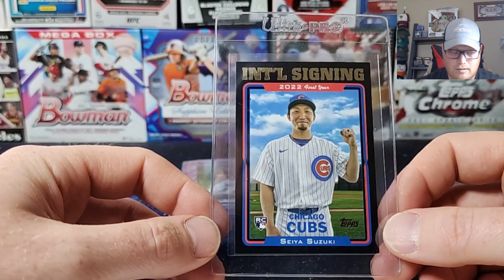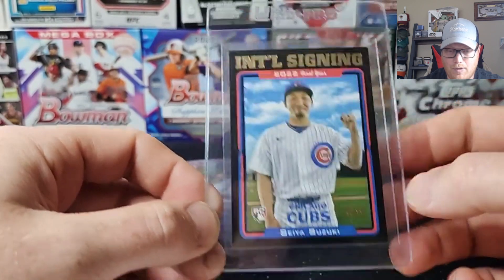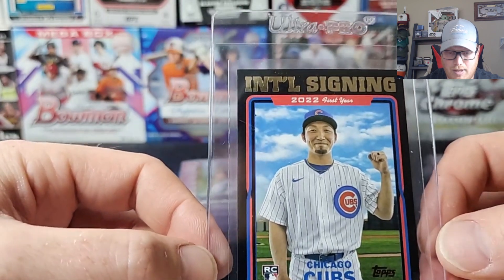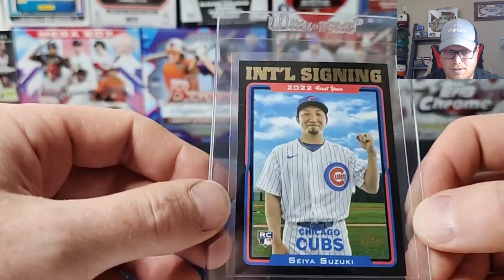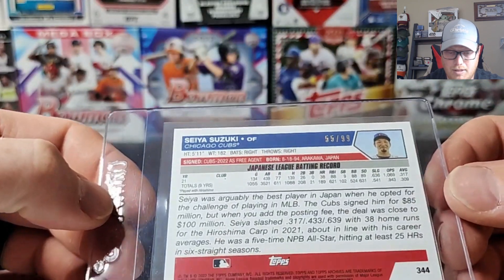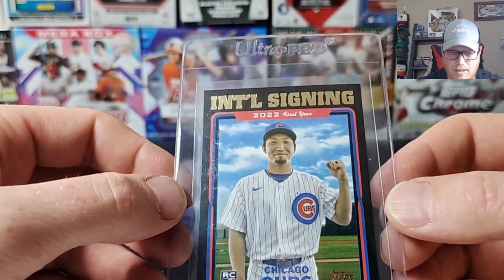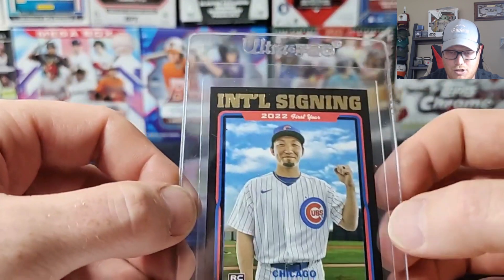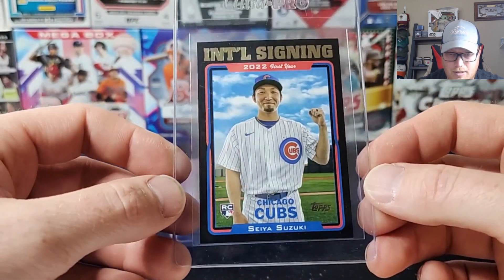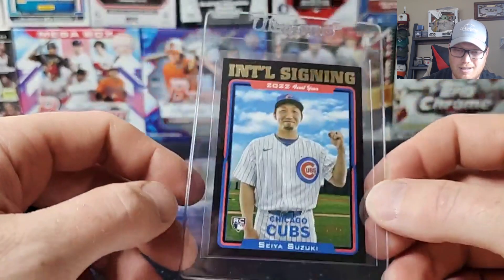This one I hit out of 2022 Archives — this is a Seiya Suzuki, the black international signing. Serial numbered to 99. The edges looked so good on this one. Right when I saw it I thought it might be a grader. Backs all look good. These black cards are always so hard to grade — they always get chipped up sides and stuff like that. But this one looked really, really good, and he continues to be a good player for the Cubs. Seiya Suzuki — hopefully get a 10.